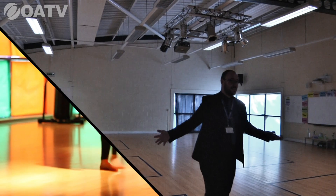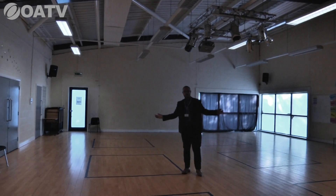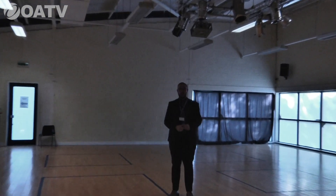This is our fantastic, massive dance studio, which we open to members of the public at weekends and after school. Predominantly, it's where the majority of dance lessons take place for all key stages — from key stage three (Years 7, 8, and 9) up to key stage four (Years 10 and 11) for students who have chosen it as a GCSE option. Now we'll head through to the sports hall.